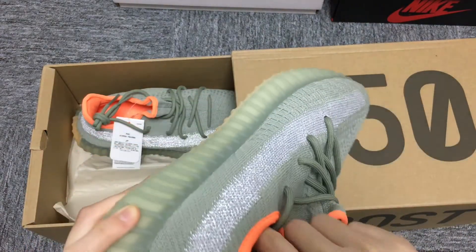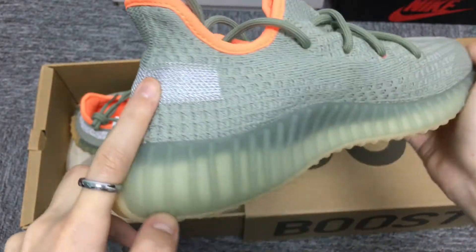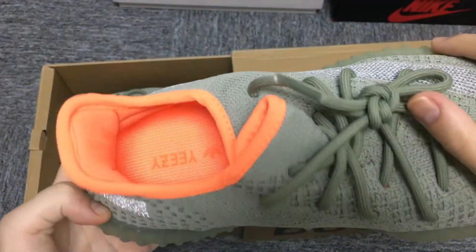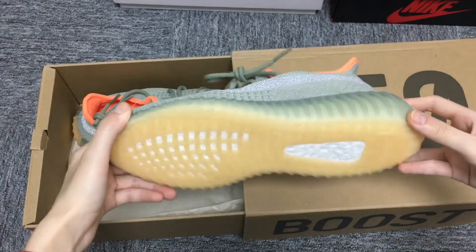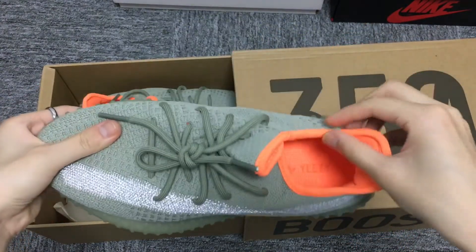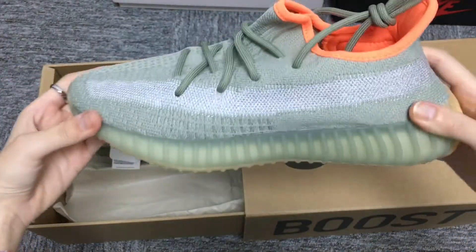And then I will show you more details of this pair of shoes. Thank you so much for watching. See you next time.